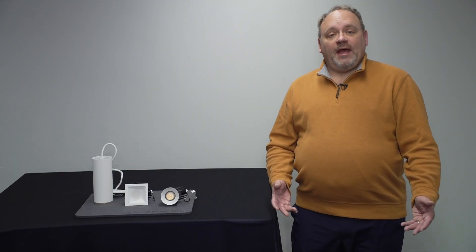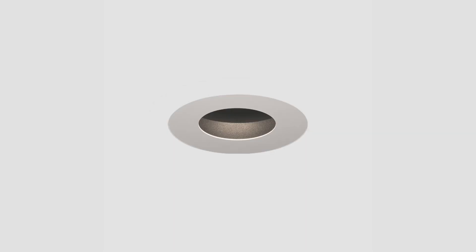With four beam angles, a wall wash, and an outstanding low UGR, Aera is the latest addition to Lumenworks's ever-expanding portfolio of state-of-the-art luminaires.